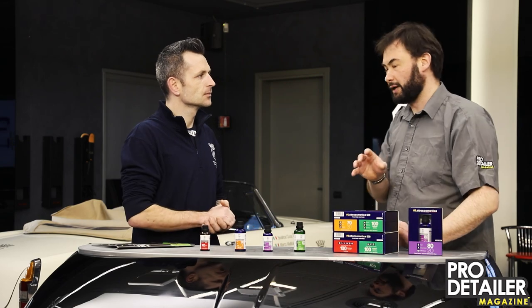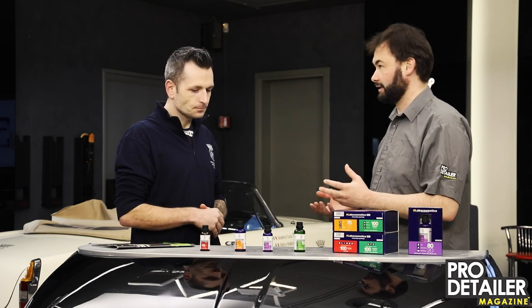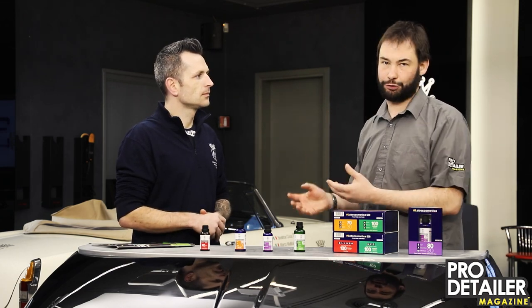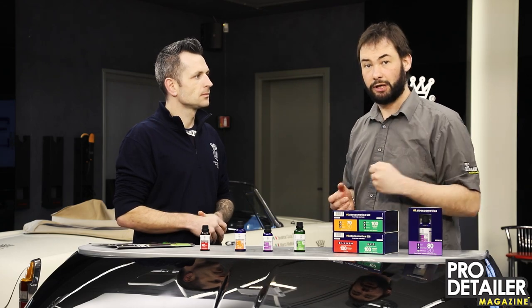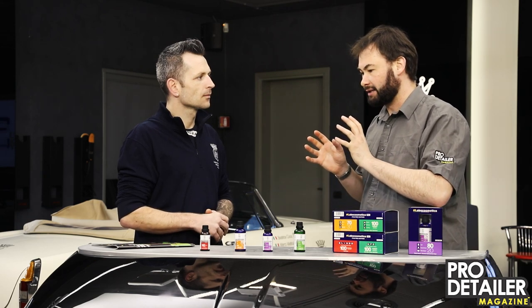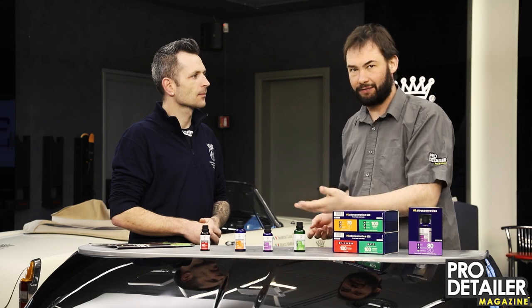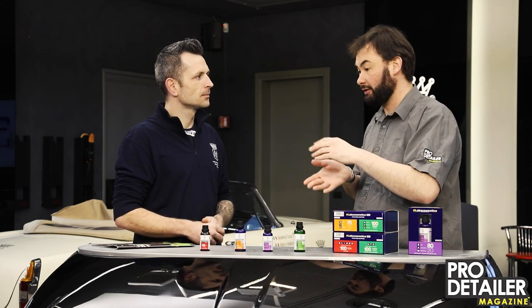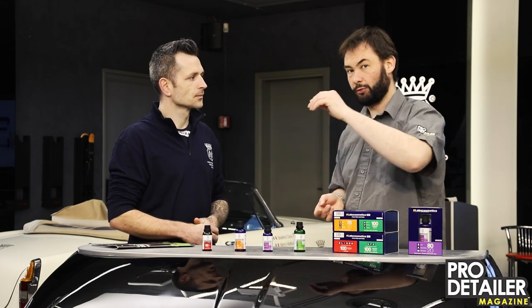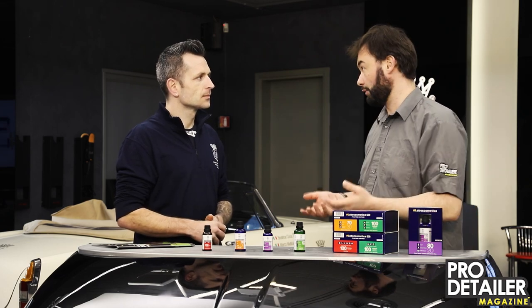Obviously we talk about 9H and things like that in terms of coatings, and we've done various videos before on how 9H is not to be taken literally — it doesn't mean you can put a 9H pencil along your paintwork and it will be protected. What's interesting here is that it's about a sacrificial layer: if you scratch with say a 7H, that scratch will remain within the coating and not in the clear coat, making it easier to remove. You can put two layers of this on as an option.